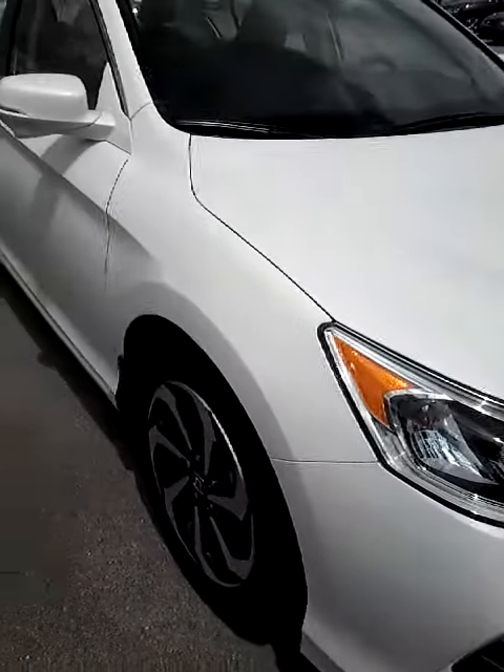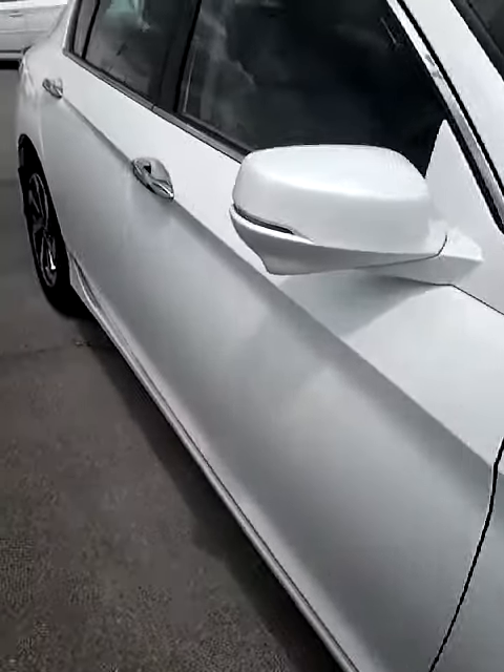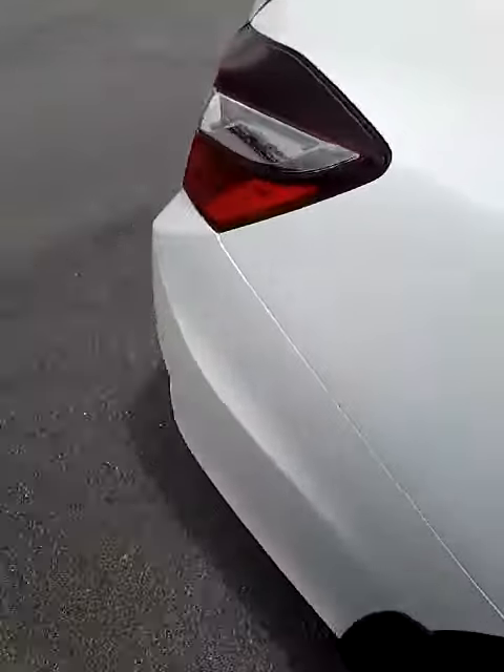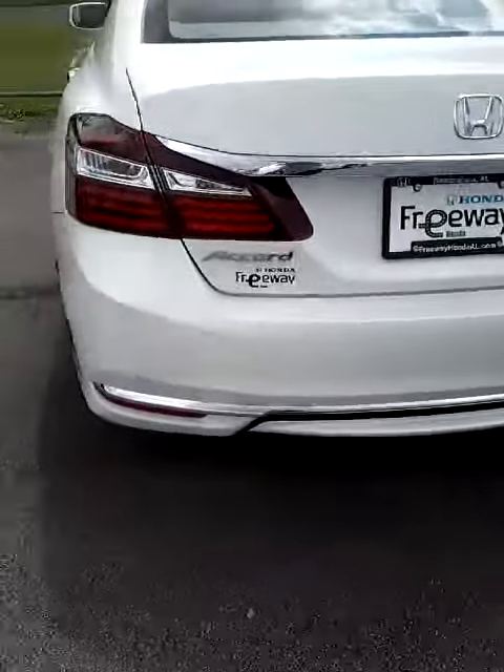Here is the Accord EXL. I would love for you to come in and take this one for a test drive. Give me a call at 205-949-5457 and let me know when the best time for you to come in and take a look at it will be. Thank you.